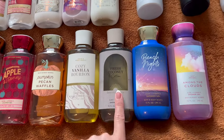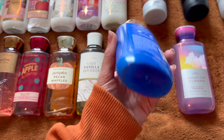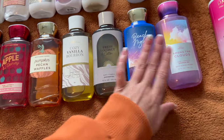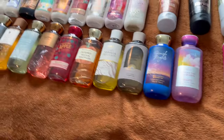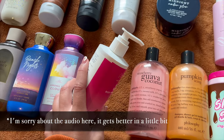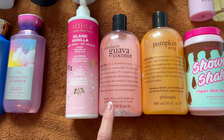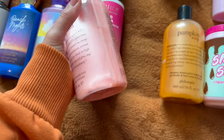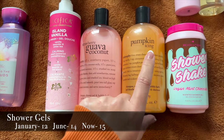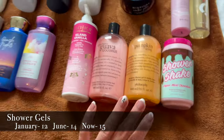Summer and spring shower gels include Fresh Coconut and Cotton, Beach Nights (the last Beach Nights body care item — may need to buy more on Mercari), and Among the Clouds. From other brands: Pacifica Island Vanilla body wash (unopened), two Philosophy shampoo/shower gel/bubble baths in strawberry guava coconut and pumpkin icing (currently using, smells super good), and an I Heart Revolution shower shake in vegan mint chocolate — more of a winter scent.